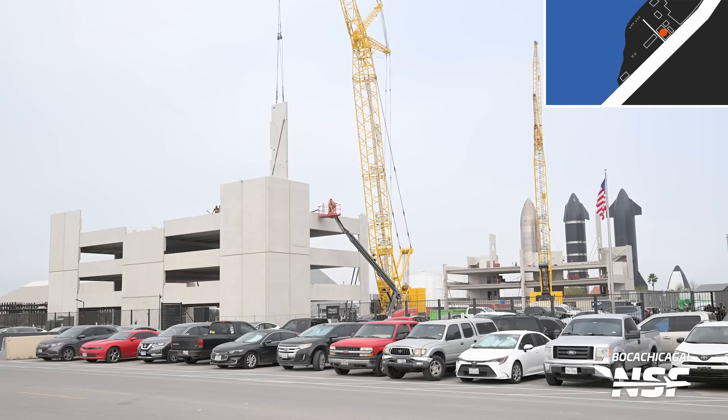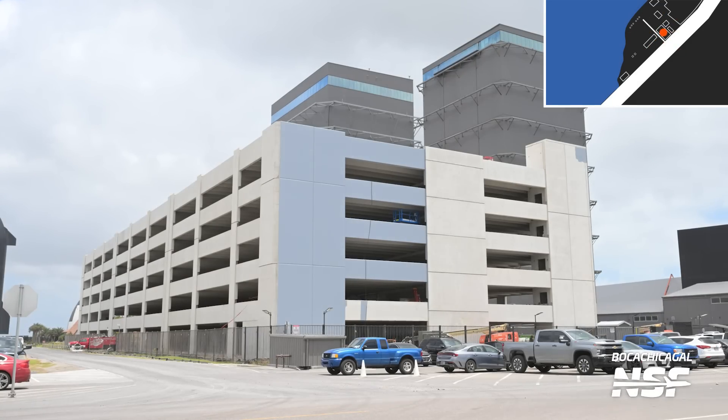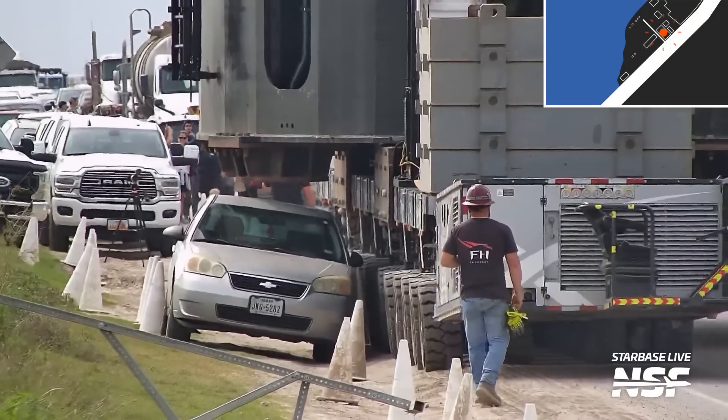Before we get to the massive buildings of the production site, SpaceX has recently completed a brand new parking garage next to the Stargate building. This parking garage will allow SpaceX to consolidate the parking for both Sanchez and the production site, allowing for fewer cars to be parked on the side of Highway 4, which has been an issue in the past.